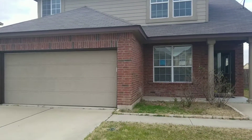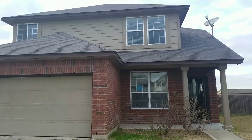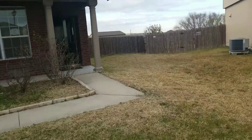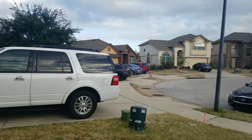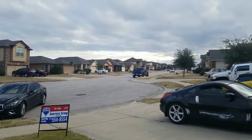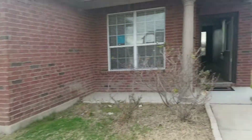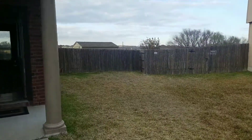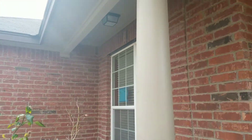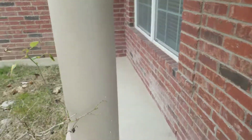Alright, good afternoon guys. We're here at 4905 Lionsgate. This home is a foreclosure, four bedrooms, two and a half baths. You are situated in a cul-de-sac, so you don't have that much traffic going on. I'm going to do a quick 4-5 minute video on it so you can get the idea of how it looks.